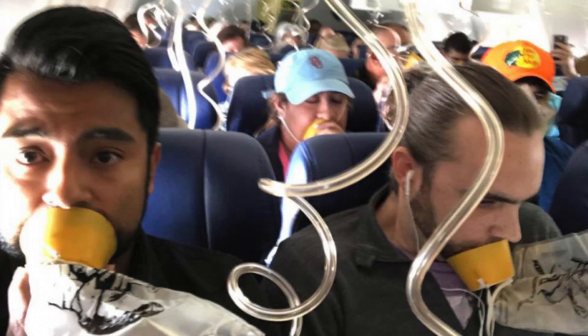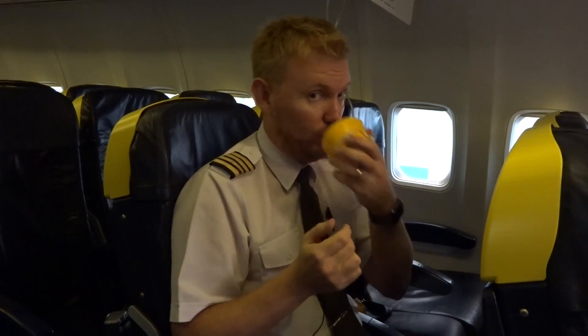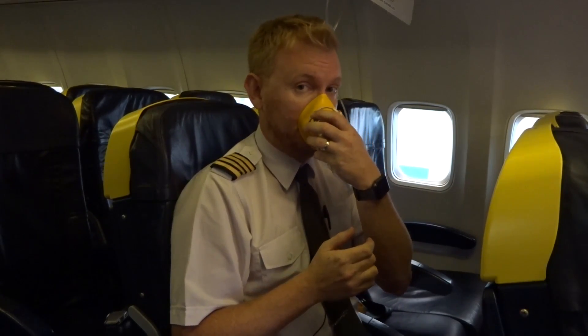The one thing you will hopefully notice is that oxygen masks will drop. This is why it's so important to listen to the cabin crew when they go through the security briefing before the flight. In the case of the Southwest passengers, they did not put the oxygen on correctly. The cabin crew instructs you to put the mask over your nose and mouth and breathe normally. If you only cover your mouth, you will not take up the oxygen being provided to you.